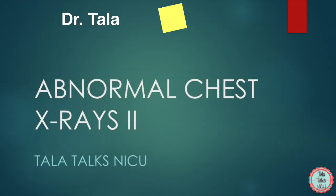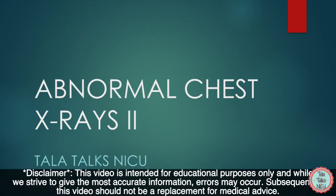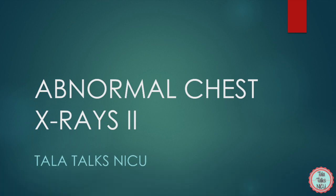Hello and welcome to Tala Talks NICU. I'm Dr. Tala, and today we have another screen recording of abnormal x-rays you'll see in the NICU and should get used to recognizing. We're so happy that so many of you are here from outside YouTube. Please remember to like this video and subscribe to the channel if you're interested in neonatal content.